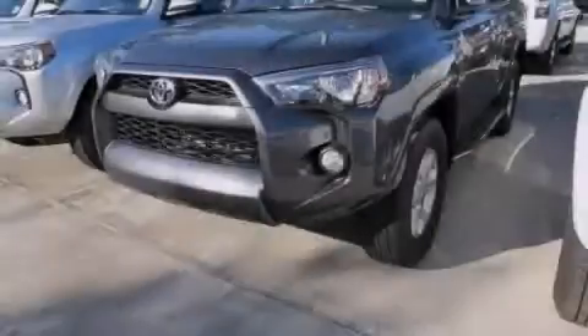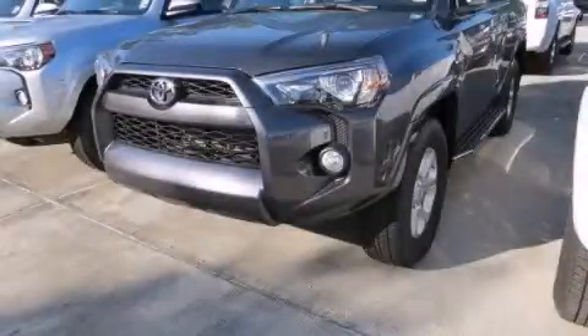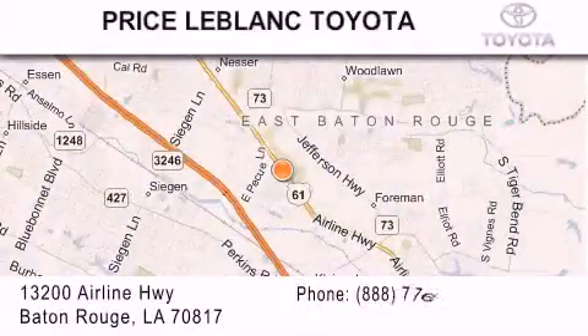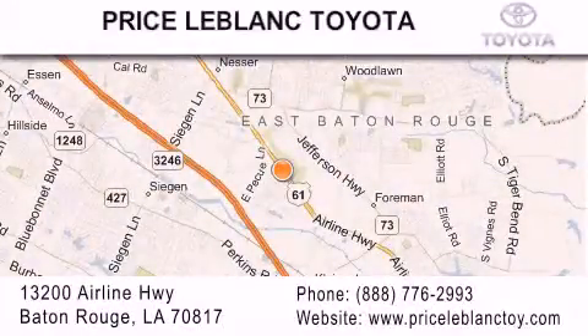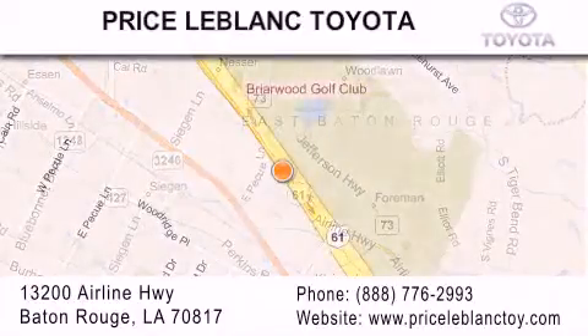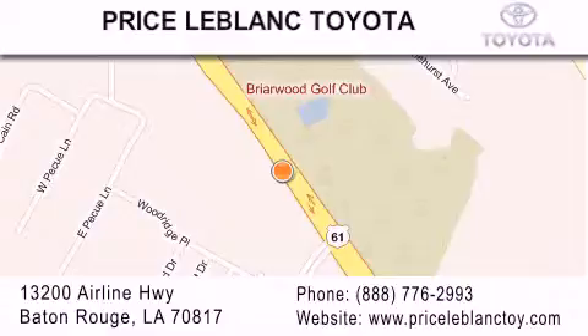Stop by today and test drive this vehicle for yourself. Thank you for shopping at Price LeBlanc Toyota Scion, conveniently located at 13200 Airline Highway in Baton Rouge. Please contact our internet department at 888-776-2993 for special internet-only pricing. Come by and see us today, darlin'.